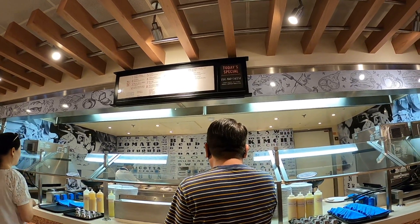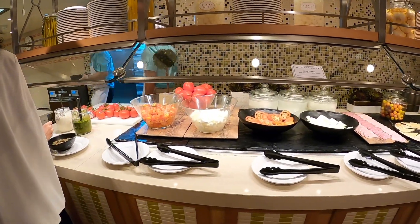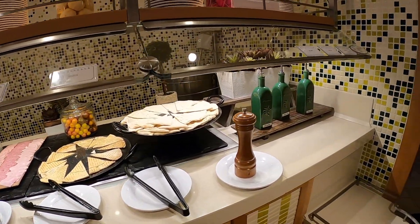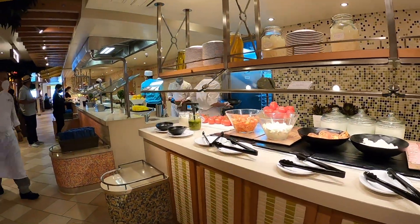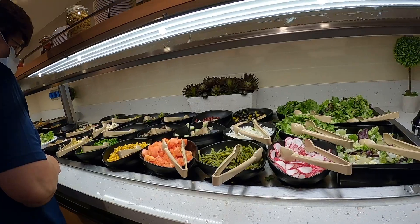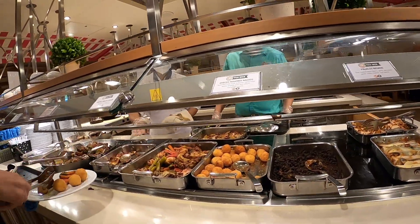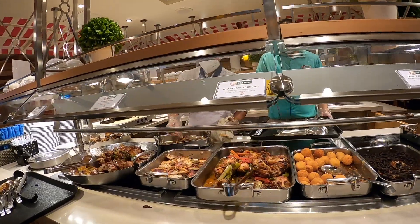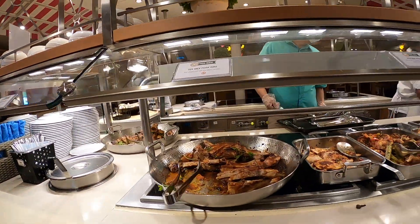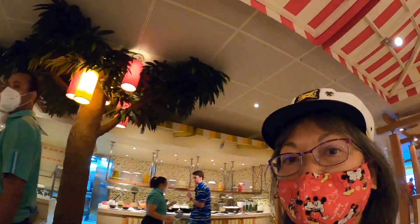Tomato, mozzarella, turkey, BLT, tuna, southwest chicken, turkey wrap, and falafel wrap. Mozzarella and tomatoes, cold cuts, focaccia, olive oil, pesto, salads, salad fixings, potatoes, pumpkin enchilada, jalapeño cheese fritters, frijoles negros, cheesy potatoes, nachos, chipotle chicken, pescado rodrigo. So much to eat here.